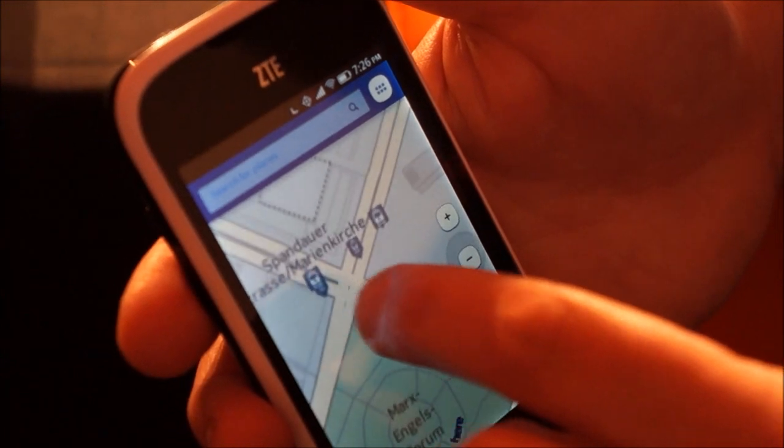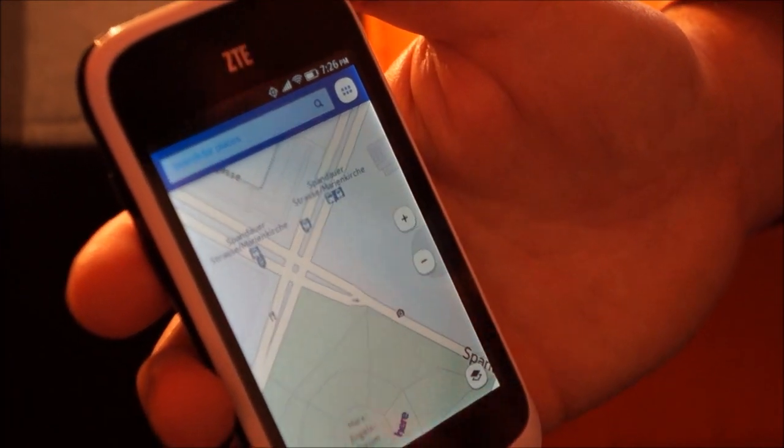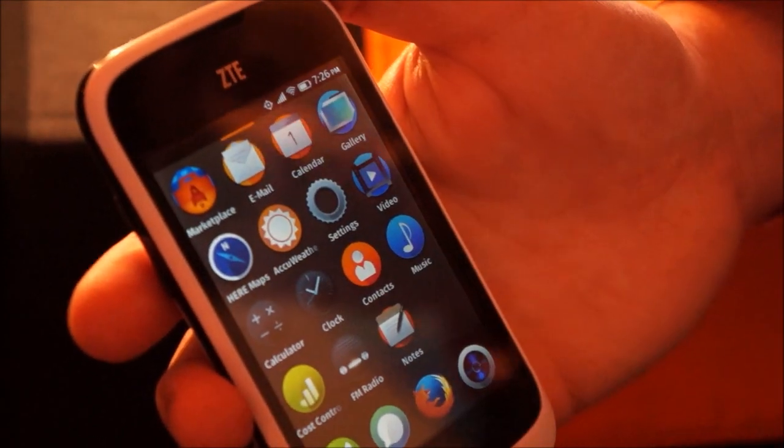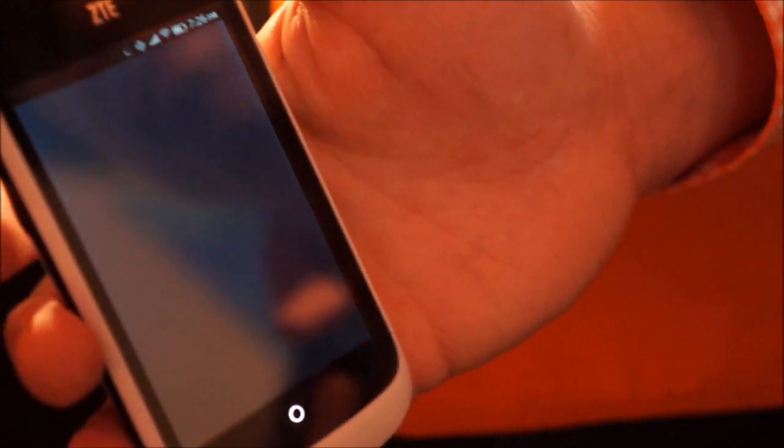It has all sorts of transit information built into it. Again, really focused — the Nokia HERE team focused on emerging markets, so they're one of the world leaders in that. We also have the Mozilla Marketplace, which is the go-to place for HTML5-based applications.